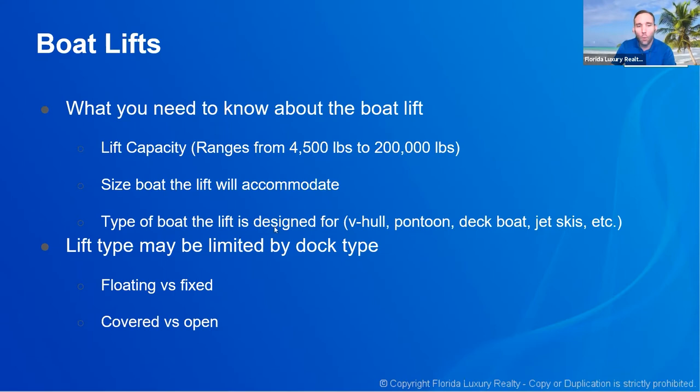You also want to know what type of boat the lift is designed for — a V-hull, a pontoon, a deck boat, jet skis, and so on. The more information you have about this, the more of an expert you're going to look, and the easier it will be to land some of these waterfront listings. A lot of agents taking these listings have absolutely no idea — you call them and ask and they say let me find out and get back to you. When working with waterfront properties, knowing the questions to ask will set you up as the expert. That's really what I want you to take away from this series — a baseline understanding of what these features and functions are.